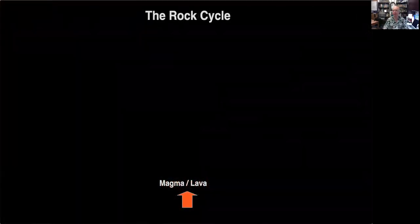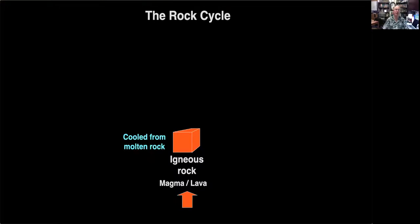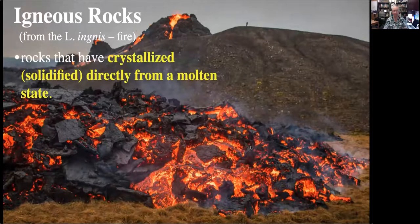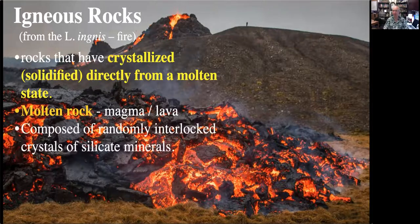The rock cycle begins with magma, which erupts into the crust of the Earth, or sometimes out onto the surface to form lava. When magma cools, it forms a type of rock we call igneous rock. The word comes from the Latin word for fire. Any rock that crystallizes directly from a molten state is an igneous rock — rocks derived directly from crystallization of magmas and lavas. They're generally composed of randomly interlocked crystals of silicate mineral that grow in a liquid environment and eventually all clump together.